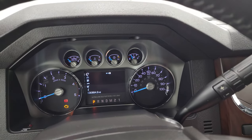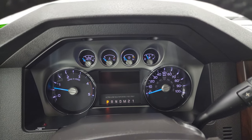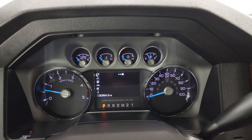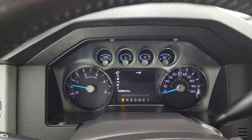Let's start it up and take a look under the hood. Starts right up — you get the Built Ford Tough animation. No check engine lights or anything like that.